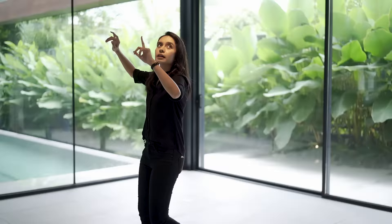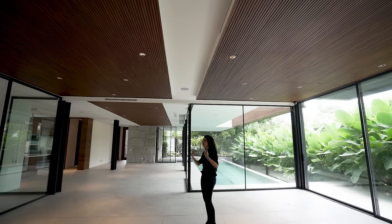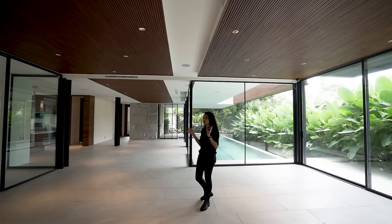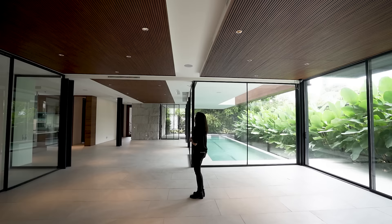You also have built-in speakers integrated throughout the home. Needless to say, this is a smart home. The only difference is you're not going to see any panels anywhere because you just need your mobile phone, your tablet, etc., to control the lights, the music, and so on.